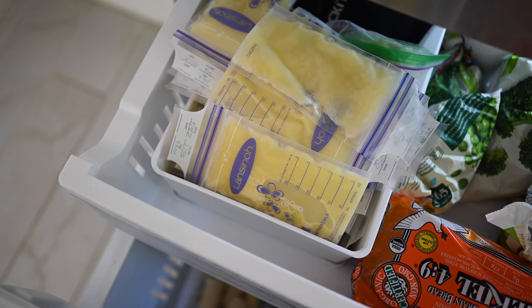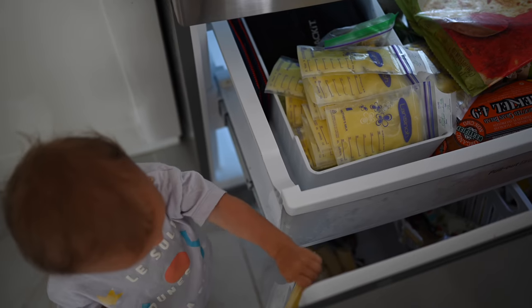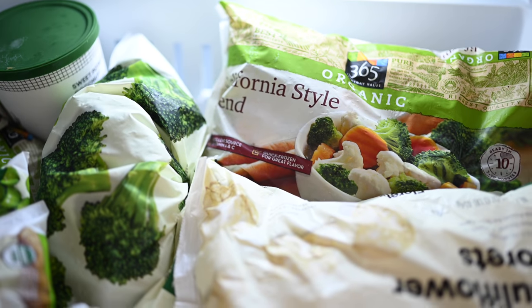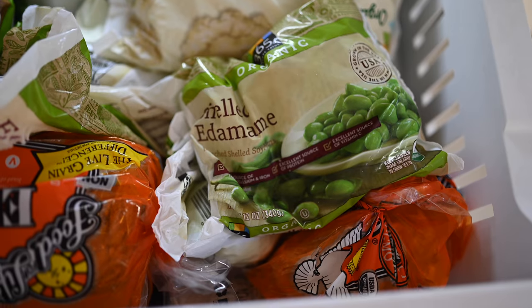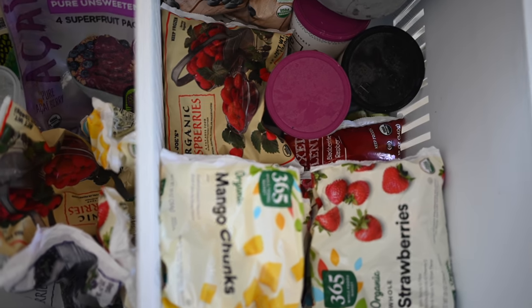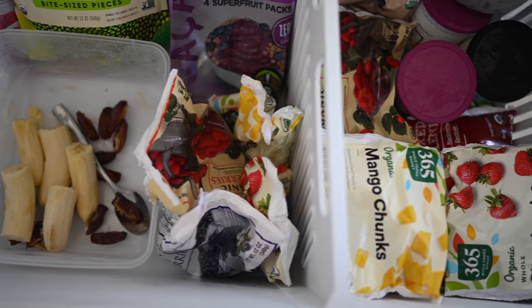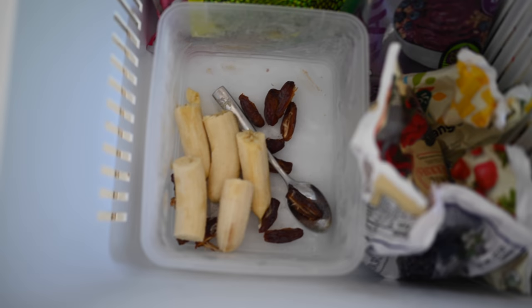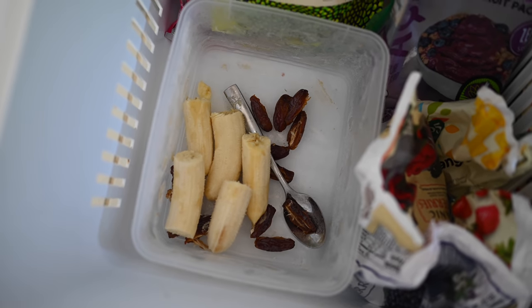Now we're going to pop down into the freezer. Up top we've got frozen breast milk to the brim — I need to donate it very badly. The top shelf of the freezer is frozen veggies for steaming, stir fries, and we throw them on salads as well — tons of variety. And last but not least, in the very bottom of our freezer, it is full to the brim with frozen fruit: all kinds of berries, mango, peaches, cherries, and frozen bananas. We are smoothie-aholics and always blending.